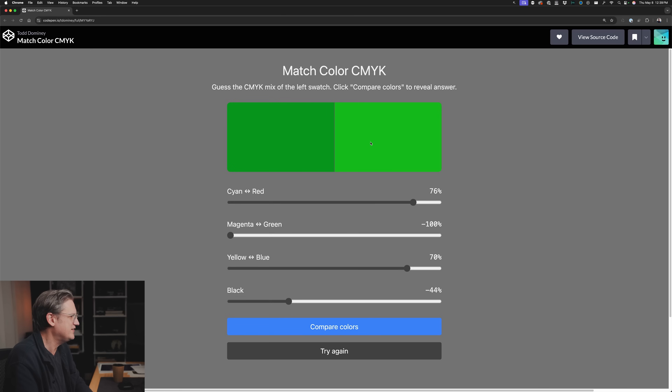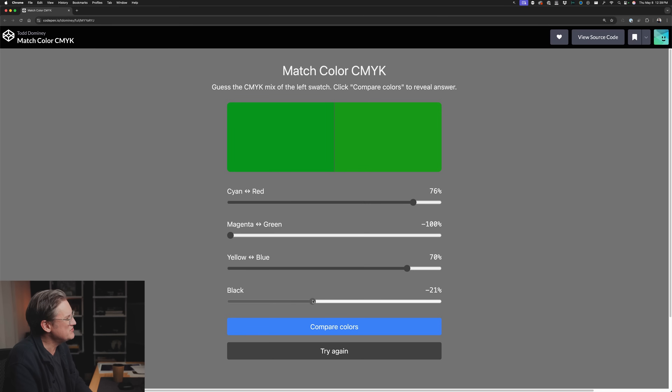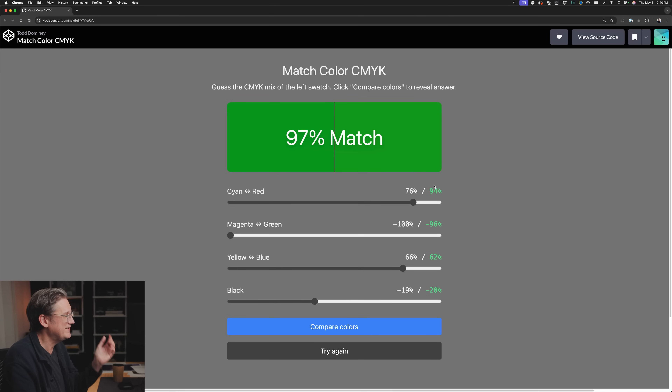I'm going to give it a go. This green is looking a little too bright, so the first thing I feel we need to do is increase the blacks to bring it a little closer. That wasn't too terribly hard — that's pretty similar, actually. Let me just tweak it a little bit. I think that's really close. There could be maybe a little too much yellow in there, so I'm going to pull out just a hint of yellow. When you arrive at what you think is the correct answer, you click Compare Colors.